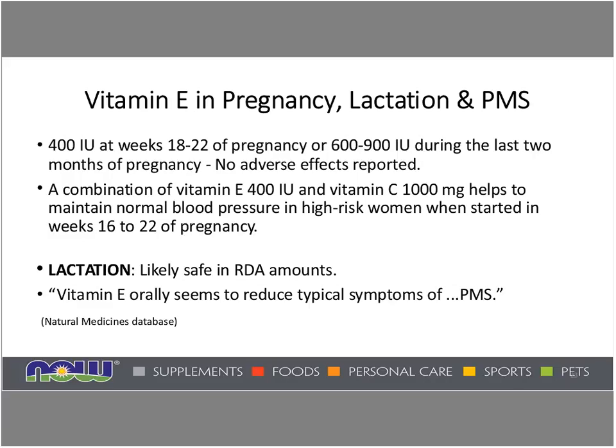How safe is vitamin E in pregnancy, lactation, and PMS? Quite safe. 400 IUs at weeks 18 to 22 of pregnancy, or 600 to 900 international units during the last two months of pregnancy, showed no adverse effects. A combination of vitamins E and C — 400 IUs and 1,000 milligrams of vitamin C — helps maintain normal blood pressure in high-risk women when starting at weeks 16 to 22 of pregnancy. Lactation is likely safe in RDA amounts, and vitamin E orally also seems to reduce typical symptoms of PMS.